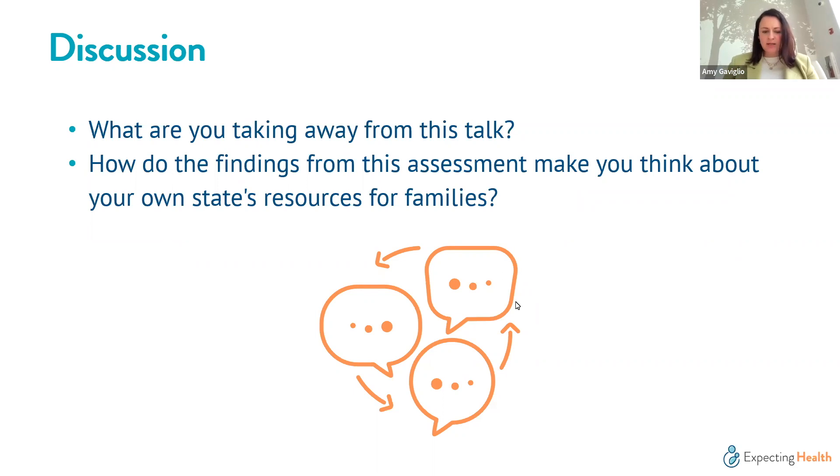Amy: We always struggle in newborn screening with spending a ton of time developing beautiful, robust education initiatives, then sticking them on a website where they're never seen by the people we want to reach. The key question is: where are families going for this information? How do we go to families instead of expecting families to come to us — especially in a period of information overload? It's not just about creating perfect language; it's about making sure it gets to the people too.